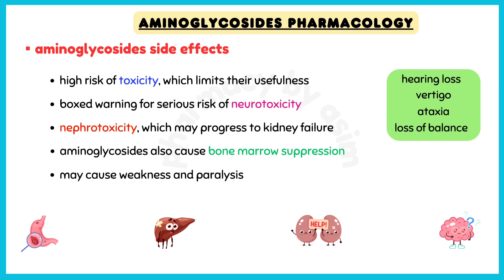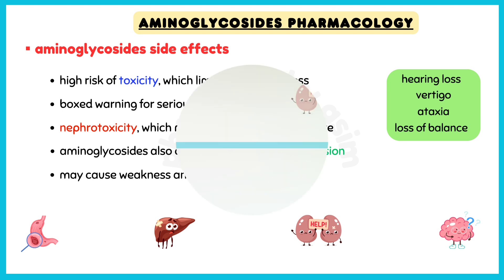Although aminoglycosides are very effective antibiotics, they also have a high risk of toxicity, which limits their usefulness. Aminoglycosides have a boxed warning for serious risk of neurotoxicity, possibly leading to hearing loss, vertigo, ataxia, and loss of balance, as well as nephrotoxicity, which may progress to kidney failure.